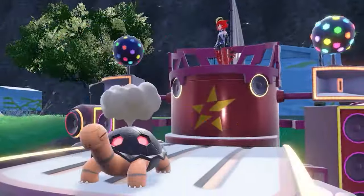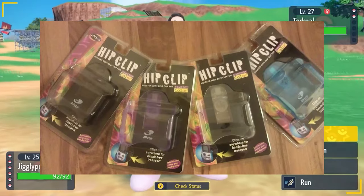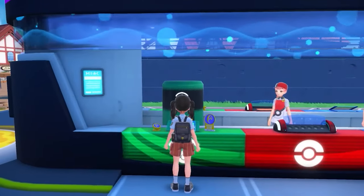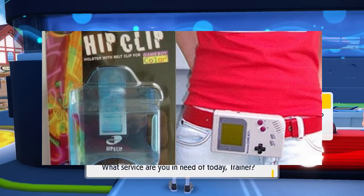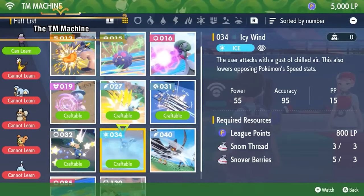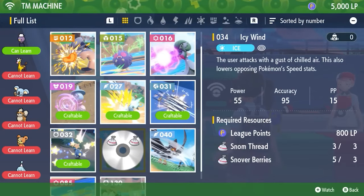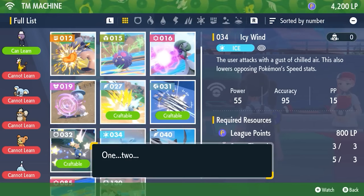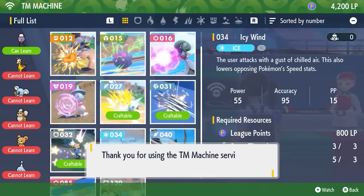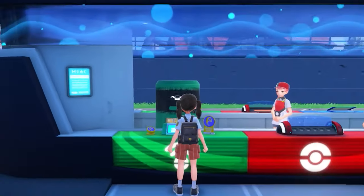This next item screams 90s and early 2000s. It's called the Hip Clip — it's a little clip that you put your Game Boy into and attach to your pants or belt, kind of like dads clipping their phone to their belt. Imagine walking downtown with the Game Boy on your hip and being able to whip it out at any moment. This would have been clutch for games that required you to move around — like if Pokémon Go existed in the 90s, this would have been the top-selling accessory because you could just put that boy right on your hip.